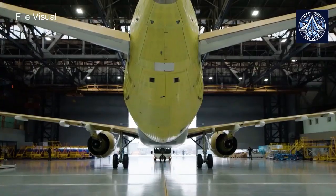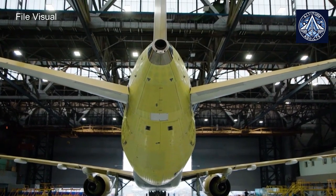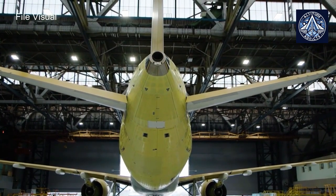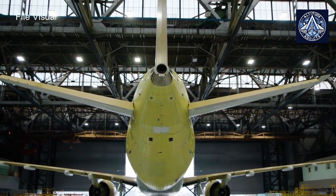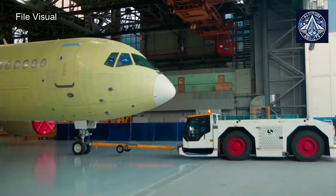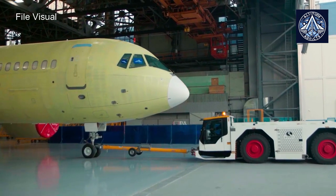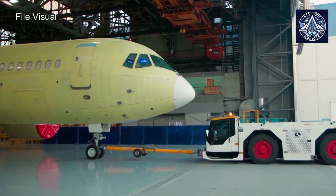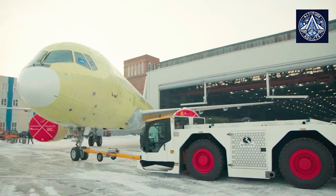A significant amount of work awaits, requiring the collaboration of specialists from a variety of departments at the Sokol Aviation Plant. Furthermore, the aviation facility is engaged in the production of components for the MC-21 door mechanisms. This includes mechanical components for emergency opening systems, securing mechanisms, and much more. The development of this aspect is in its final stage.